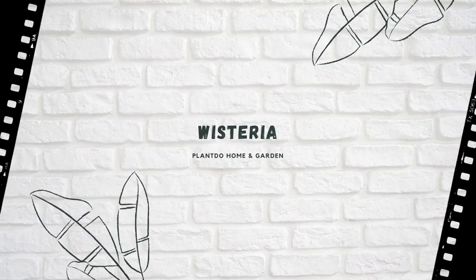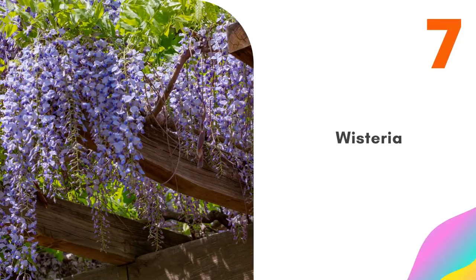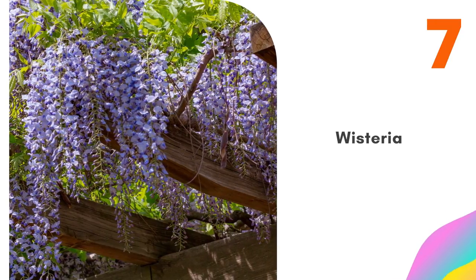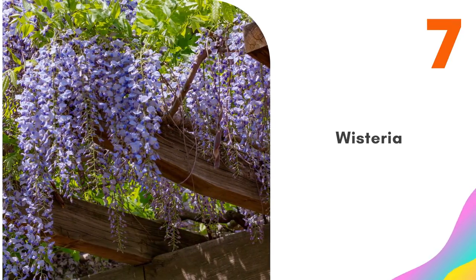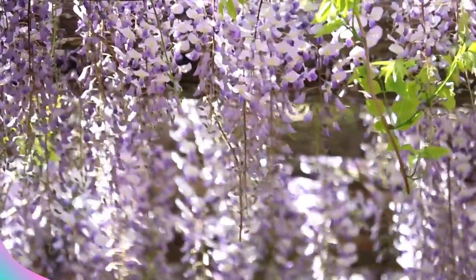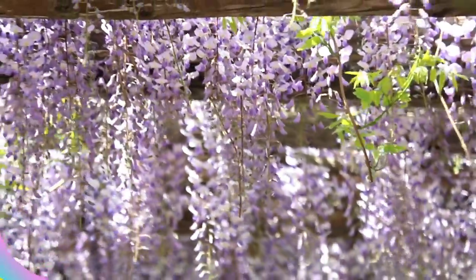Number seven: Wisteria. Japanese wisteria, Wisteria floribunda, works well in many settings, but in Japanese gardens it's often grown over large arbors and arches. Walking beneath these structures is the perfect way to enjoy the scent of the pendulous flowers. Prune twice a year, in summer and winter, to get the best flower displays.